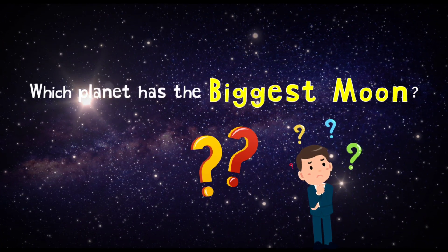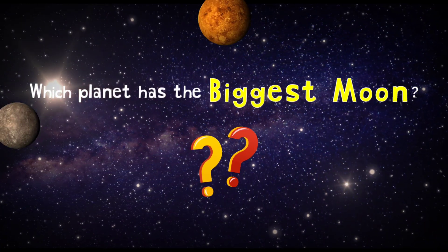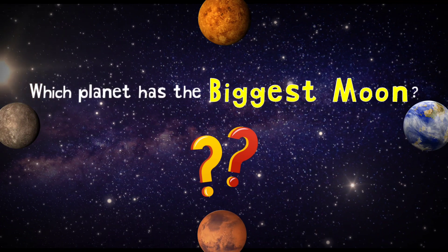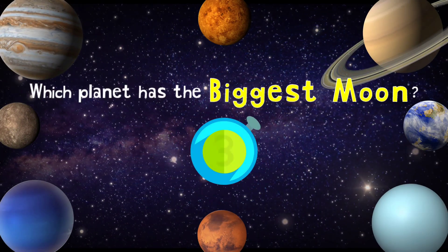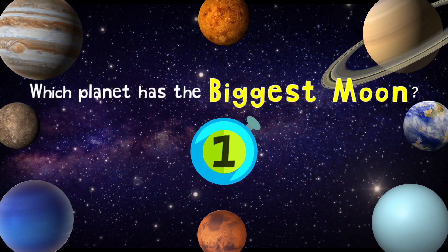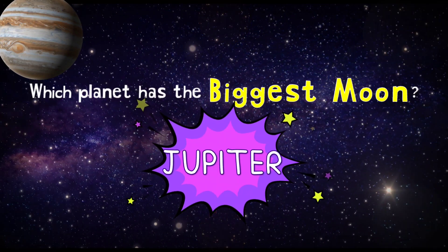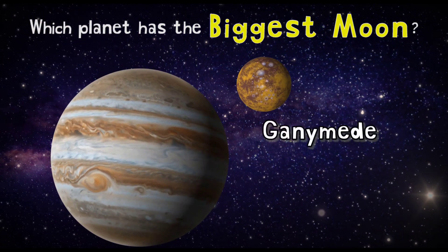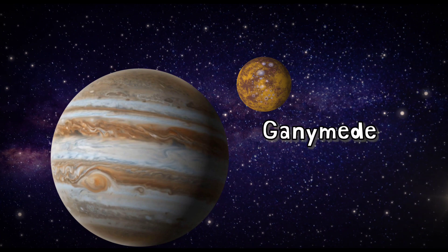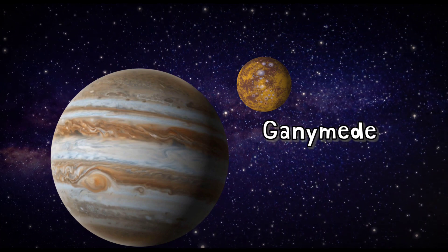Which planet has the biggest moon? It's Jupiter! Jupiter has Ganymede, an icy moon which is the biggest and even bigger than planet Mercury.